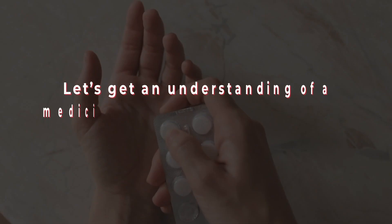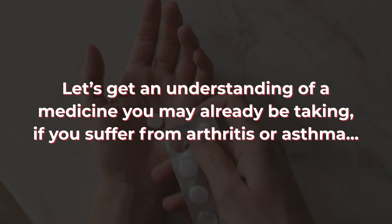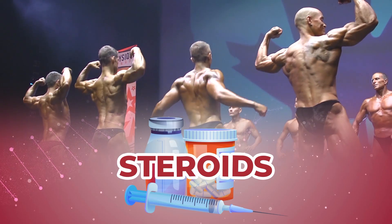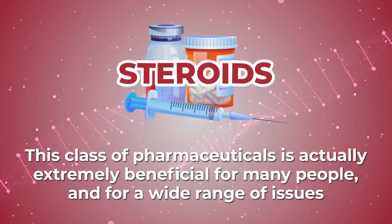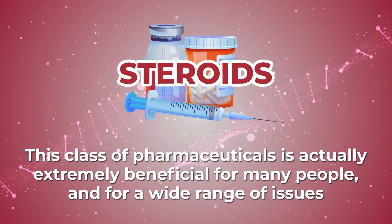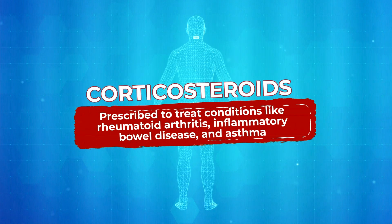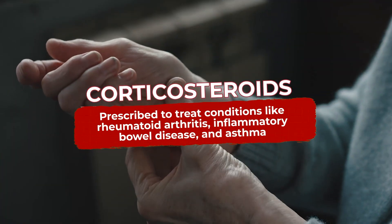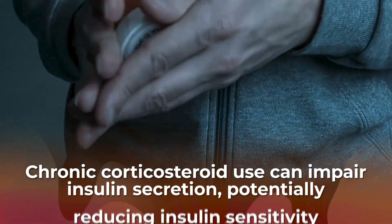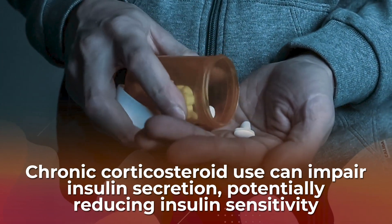Next, let's get an understanding of a medicine you may already be taking if you suffer from arthritis or asthma: corticosteroids. While steroids are associated with cheating athletes, this class of pharmaceuticals is actually extremely beneficial for many people and for a wide range of issues. Because they help to suppress the immune system, corticosteroids are prescribed to treat conditions like rheumatoid arthritis, inflammatory bowel disease, and asthma. However, research now shows that chronic corticosteroid use can impair insulin secretion, potentially reducing insulin sensitivity.